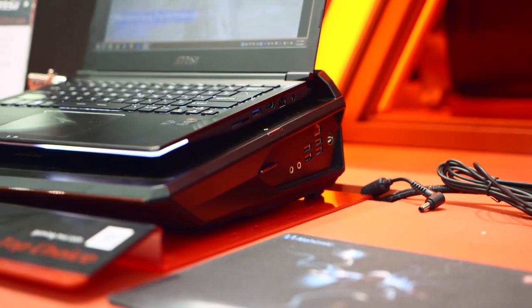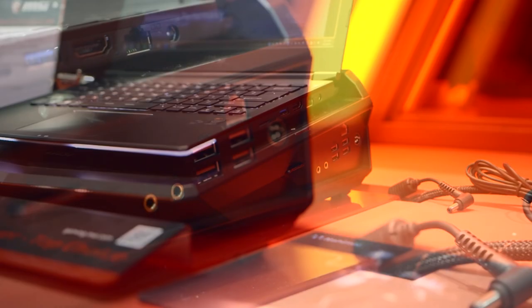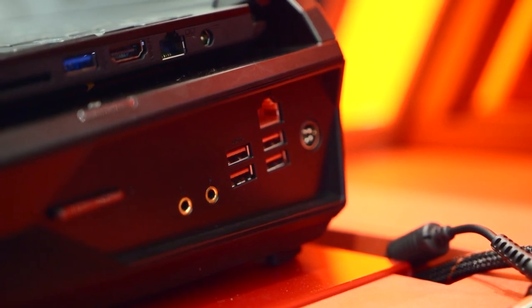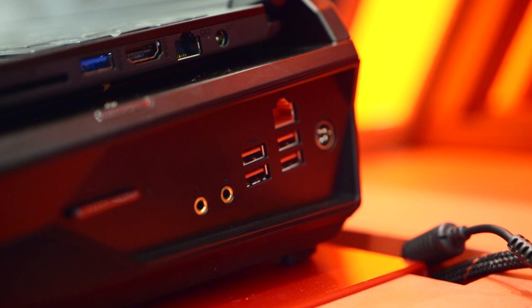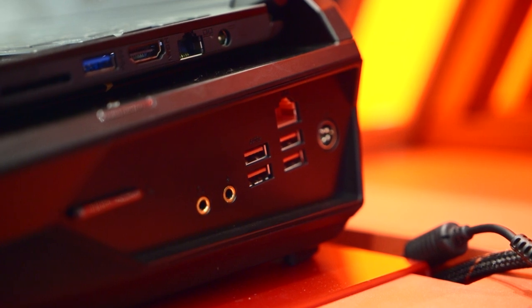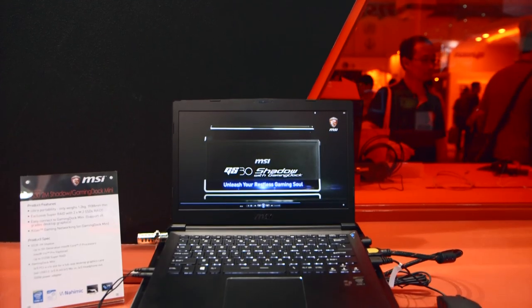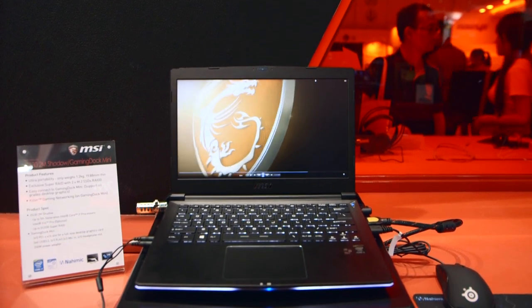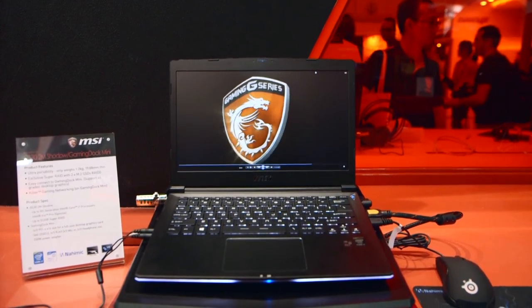Another great feature of the gaming dock is the expansion ports. You'll find 4 USB 3.0 ports, Gigabit Ethernet, a dedicated headphone/microphone jack, and a 3.5-inch SATA slot internally on the dock so you can expand on the storage. The 13.3-inch display sports a resolution of 1920x1080 and MSI claims it to be a little better than a typical TN panel.